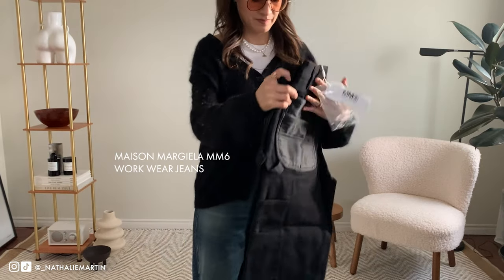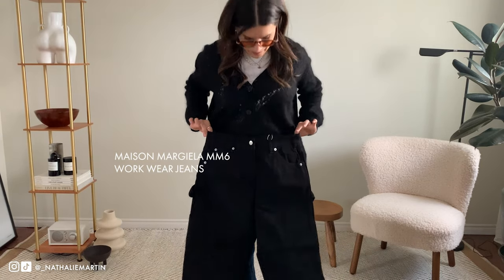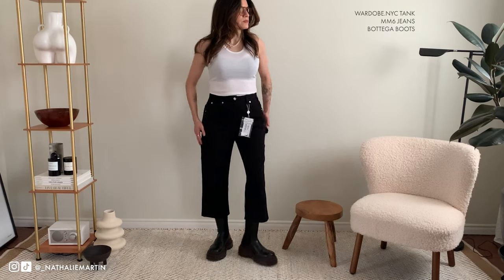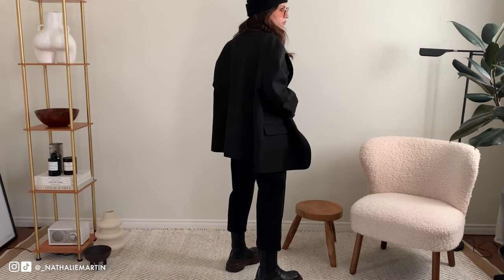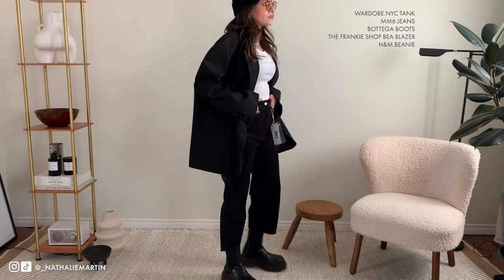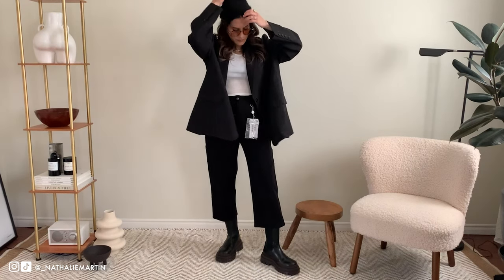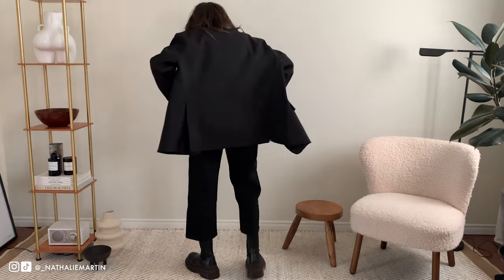Things that I picked up are these Margiela workwear jeans — I am so obsessed with workwear jeans right now. These ones have more of a cropped length; they are sold out so I'm going to be listing a pair of Carhartt jeans in the description below if you're looking for something similar. I styled it with the Wardrobe NYC ribbed tank that I recently picked up — I don't really have a lot of white tank tops and I thought maybe I needed one for spring. I love how it goes with this oversized blazer from The Frankie Shop.